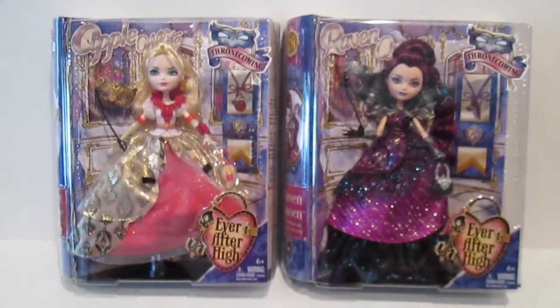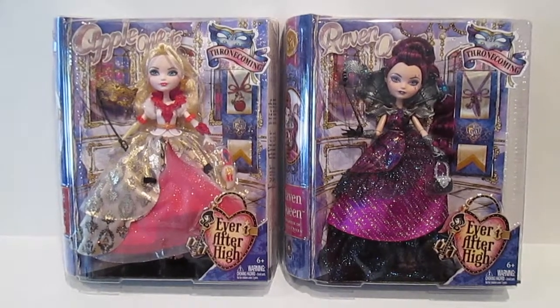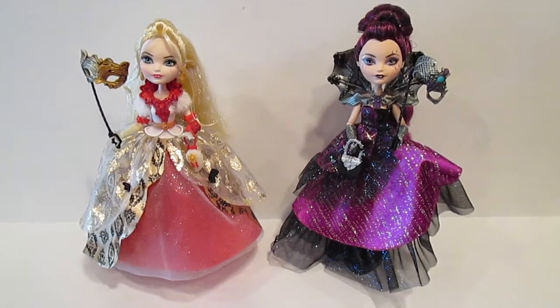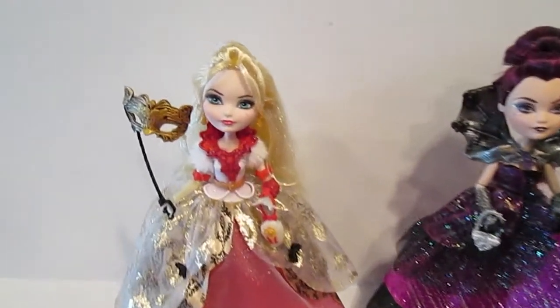Let's take both Apple White and Raven out of the packaging and we'll get a more detailed look. I have unboxed both Apple White and Raven Queen and I think these dolls are absolutely gorgeous. We're going to start with Apple here.